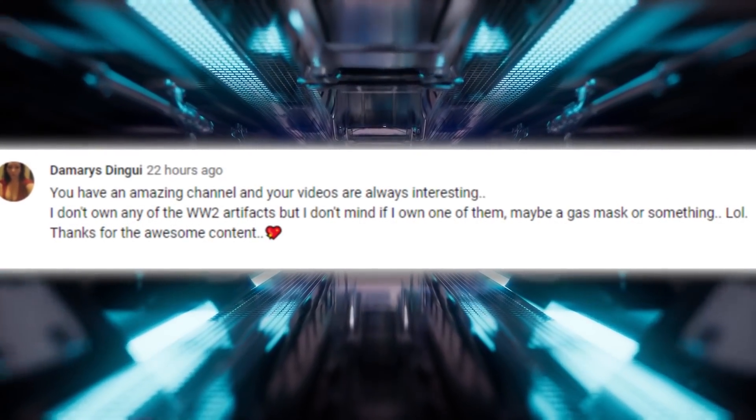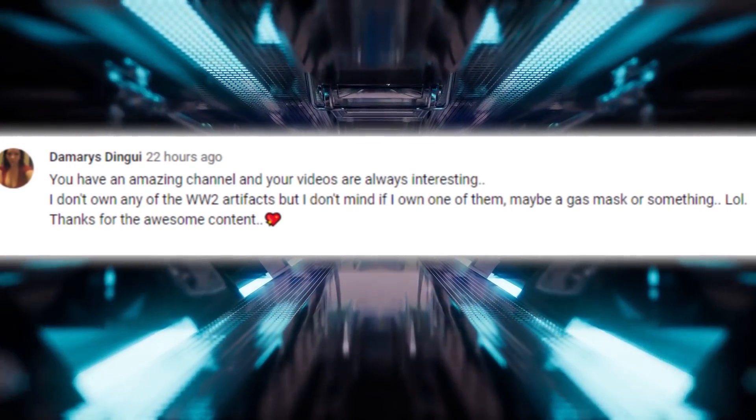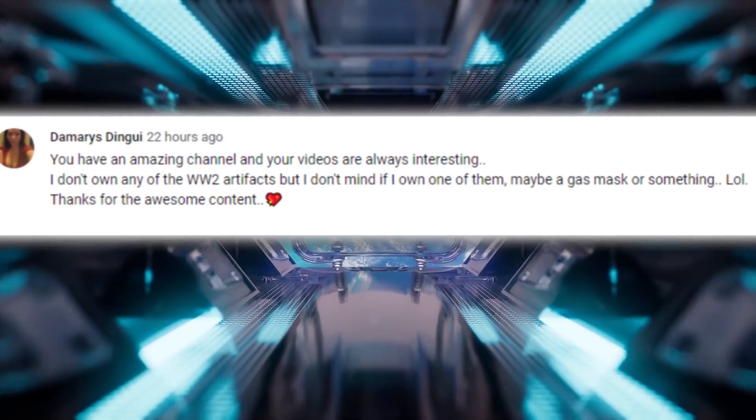But first, a quick shout-out goes to Damaris for leaving us a comment on our World War II finds video. Let us know what other World War II topics you'd like to see in the future, and maybe we'll feature you in an upcoming video.